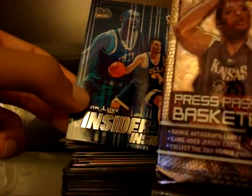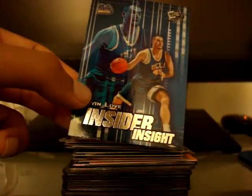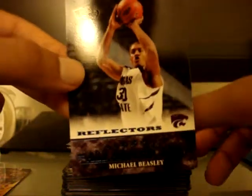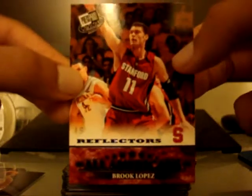Alright, first things first. These are the first few cards — I got these from a couple packs of Press Pass basketball: Kevin Love Insider Insight, Eric Gordon Reflectors, Michael Beasley All-American Reflectors, Brooke Lopez All-American Reflectors.